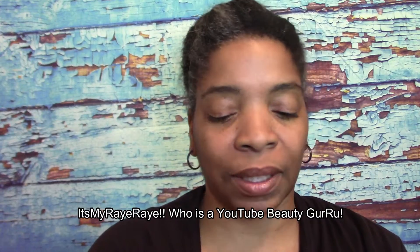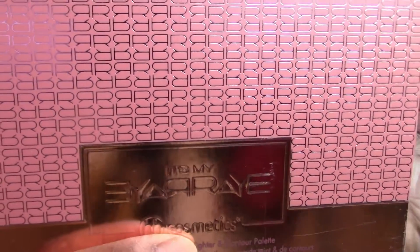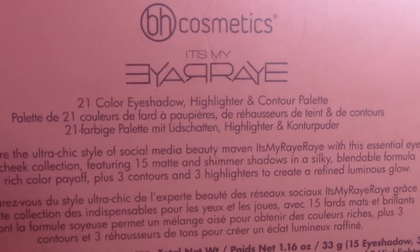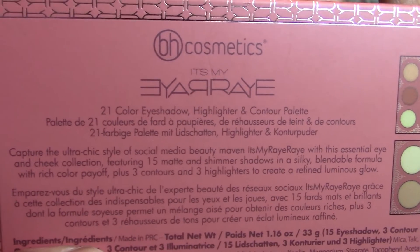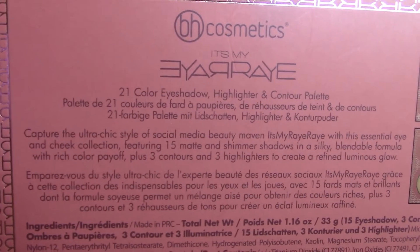Hey guys, it's Missy Beauty back again. I am back with a few items that I got from TJ Maxx, but the star of the show today is going to be a BH Cosmetics palette. I really don't know what it's supposed to say — it looks like there's some words backwards — but that is the name of the palette. There are 21 color eyeshadow, highlighter, and contour items within this palette.